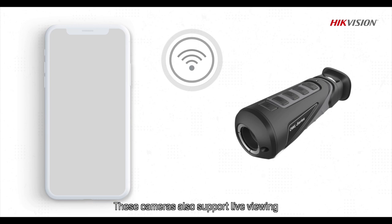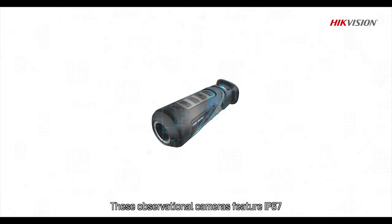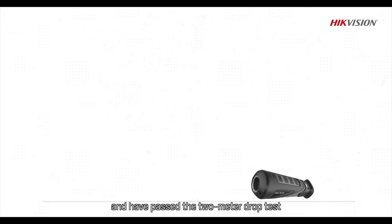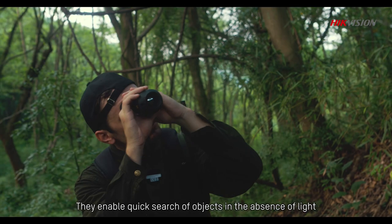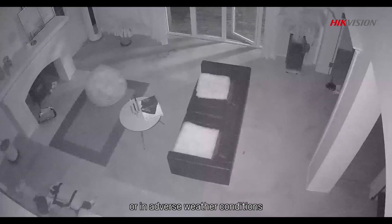These cameras also support live viewing and sharing over mobile devices using Wi-Fi. They feature an IP67 rating and have passed the 2-meter drop test, enabling quick search of objects in the absence of light or in adverse weather conditions.